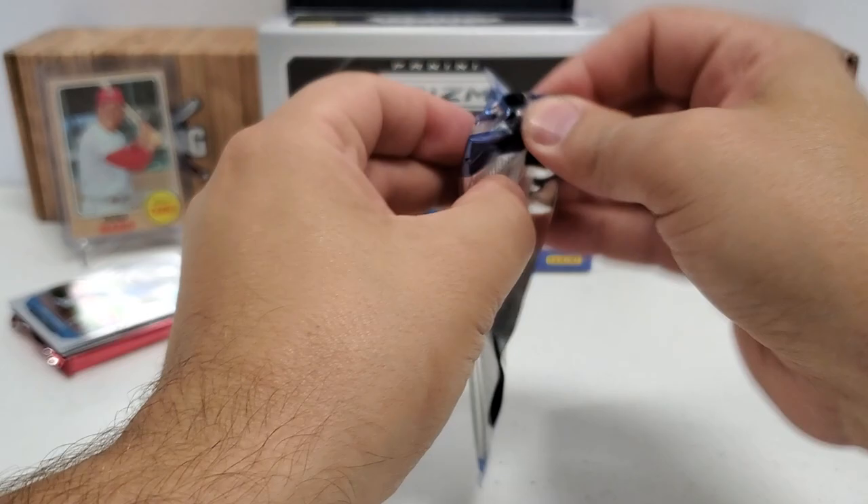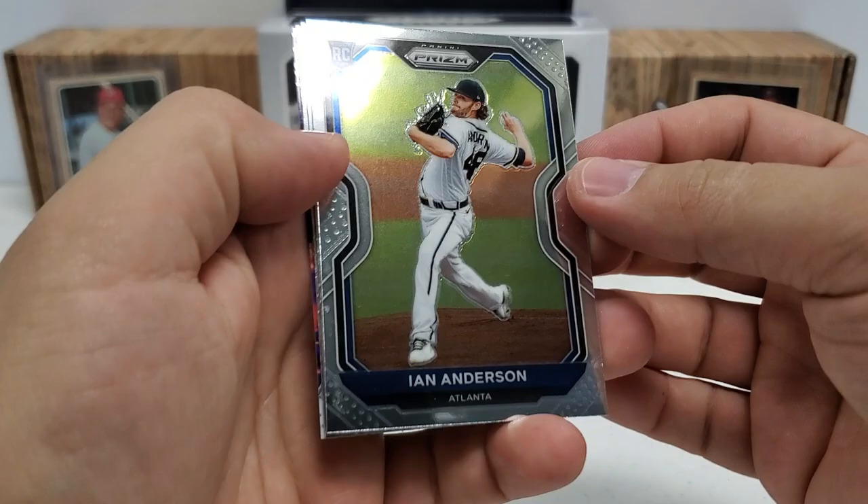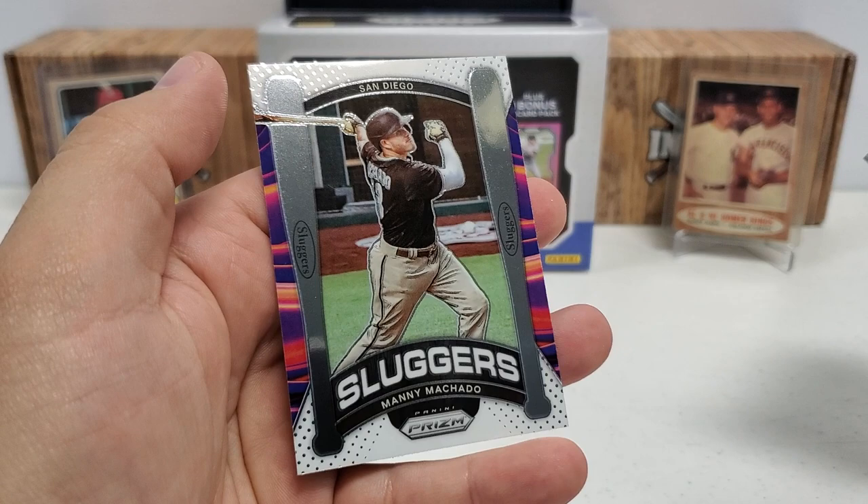Last kind of basic pack. Looks like we'll have Manny Machado here on the back. Ian Anderson rookie, Carlos Correa, Rickey Henderson, and Sluggers — Manny Machado.